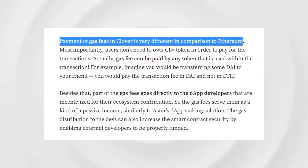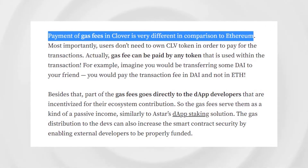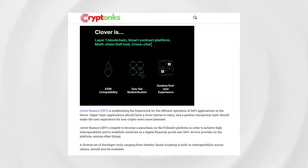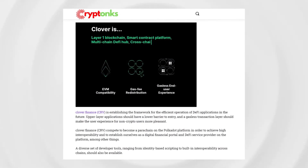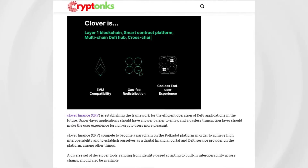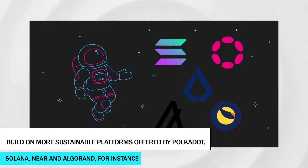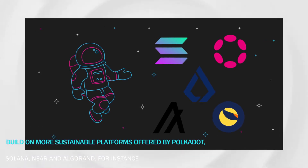Even with Ethereum 2.0 on the horizon, high gas fees remain one of the most pressing issues in the DeFi space. It is not surprising that certain DeFi projects have chosen to completely bypass the Ethereum network from the get-go and build on more sustainable platforms offered by Polkadot, Solana, Near, and Algorand.